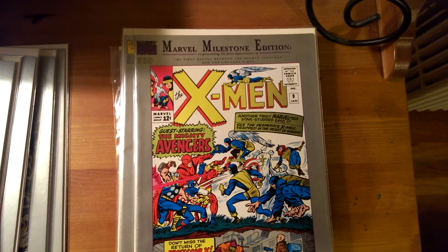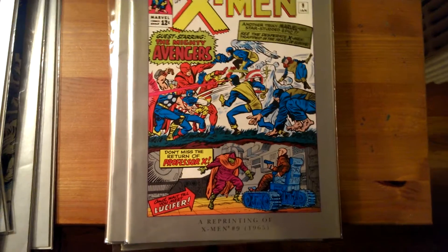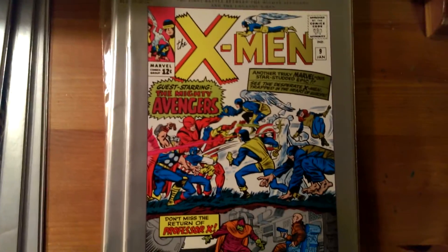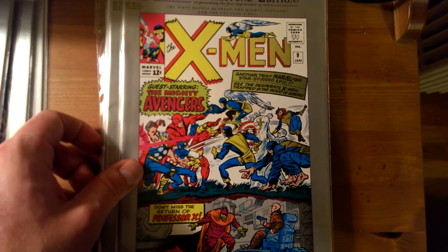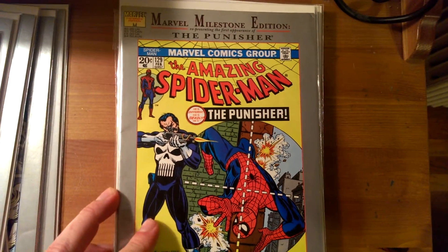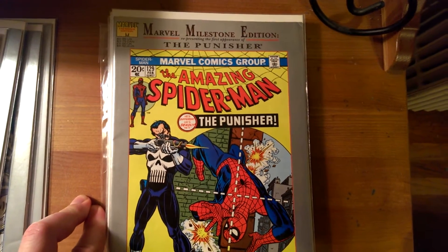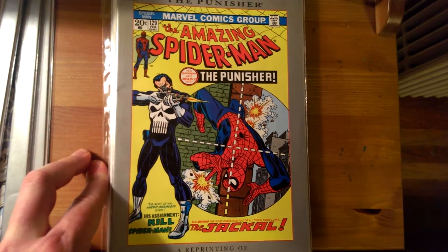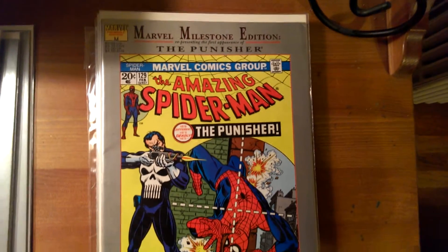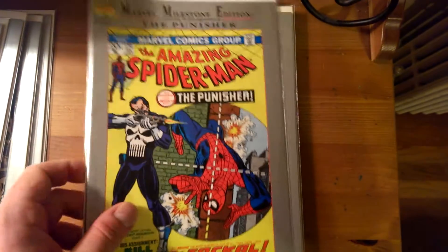Here's X-Men number 9 from 1965, and this is significant because it's the first battle between the Mighty Avengers and the Uncanny X-Men. Here's another comic book that I intend to pick up for my collection — Amazing Spider-Man number 129 featuring the Punisher. It's a great comic book, pretty expensive in high grade.